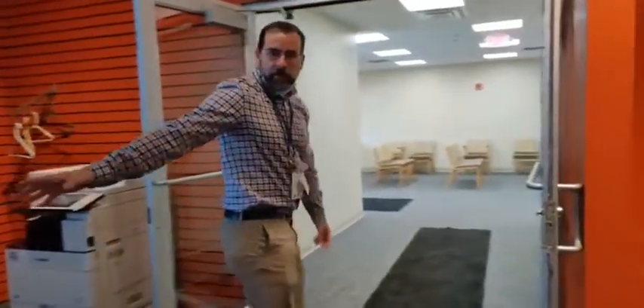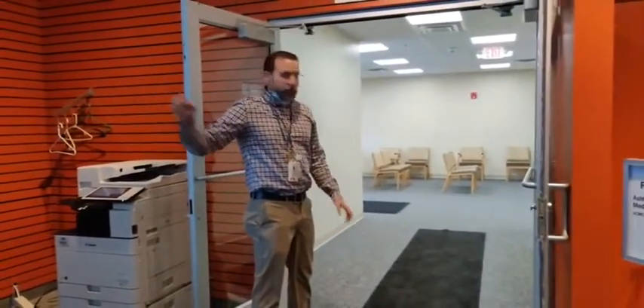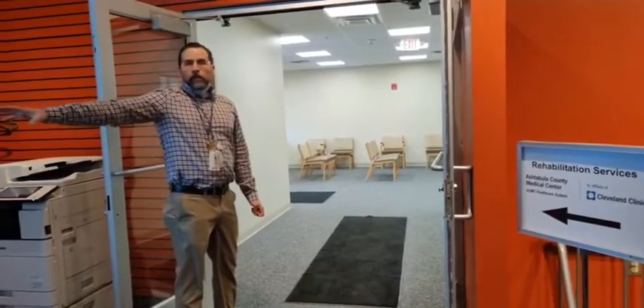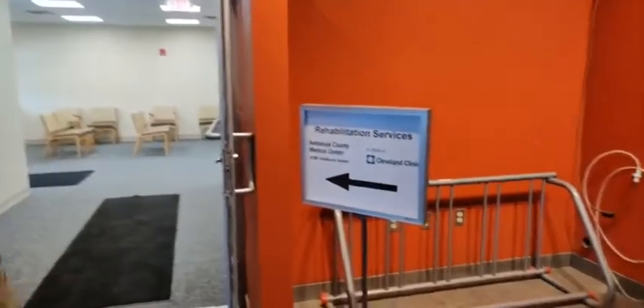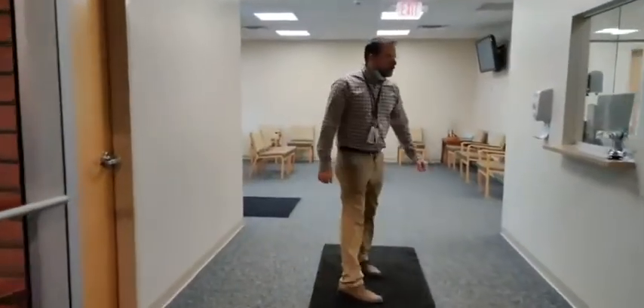Our main entry comes through these double doors for Premier Fitness. We do have a separate entry-exit, but these are now motorized doors, so we've got nice handicap access. These are our entry doors. We've got our reception off to the right.